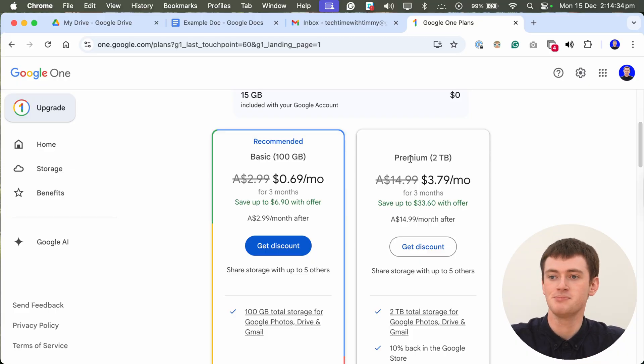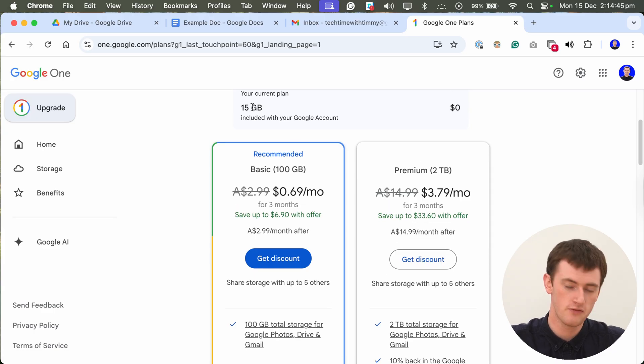Eventually some people might end up needing something like the two terabyte plan. A terabyte is 1000 gigabytes, so this is 2000 gigabytes compared to 100 gigabytes or the 15 gigabytes you have for free. But if you're currently on the 15 gigabyte plan, it's probably going to be at least a while before you need two terabytes. I would probably recommend almost everyone get the 100 gigabyte basic plan first, and then maybe six months or a year down the track consider upgrading to the two terabyte plan.